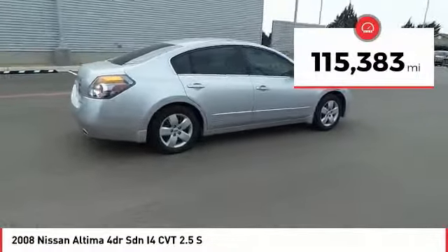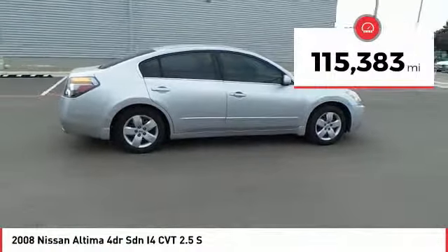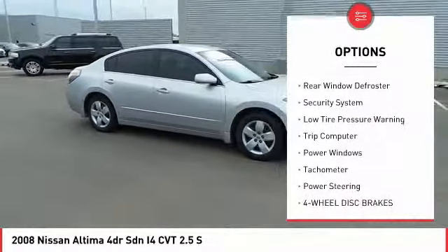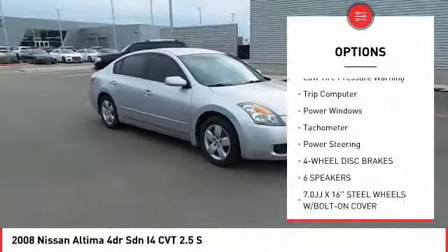This vehicle has less than 120,000 miles. Here are some of this vehicle's great options: remote keyless entry, speed control, four-wheel disc brakes, rear window defroster.